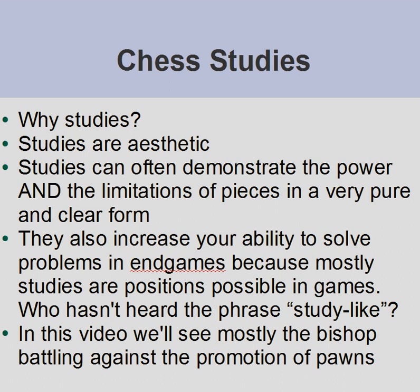I also believe that working on endgame studies equips you with imagination and gives you practical ideas to use in games. Because studies tend to be positions that can arise in an endgame.